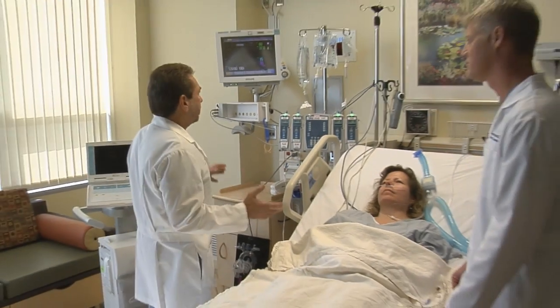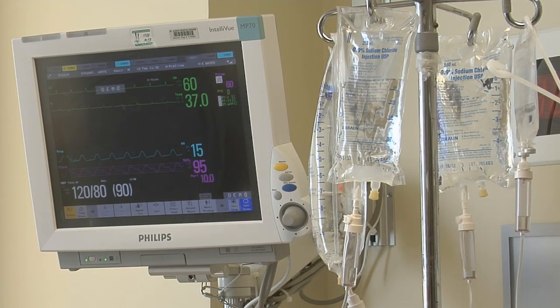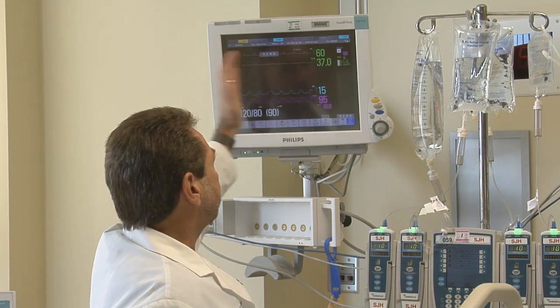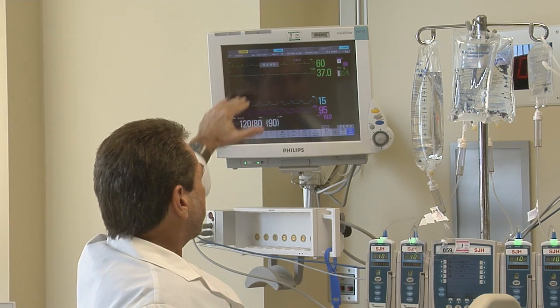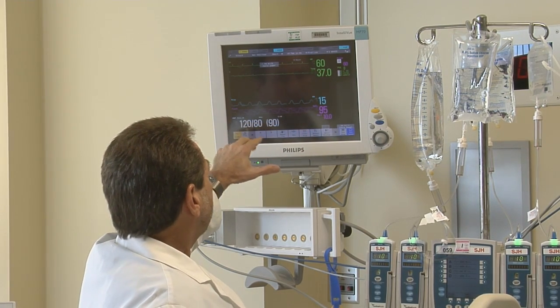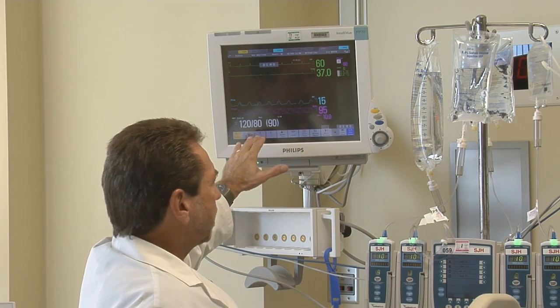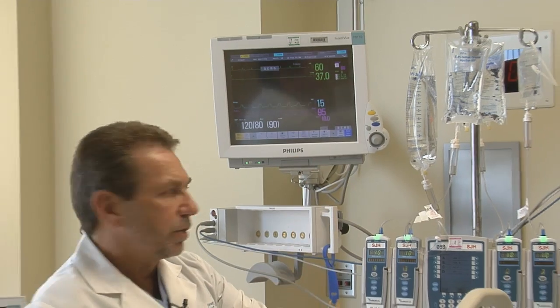It seems like every intensive care unit — and this is a brand new one, it's spectacular — everyone is on a monitor to show their EKG continuously, in case they get a heart rate that's too slow or too fast. Their temperature is always being recorded, their breathing pattern is always being recorded, and we have a continuous readout of their blood pressure. If any of these things go abnormal, alarms go out to the nursing station.